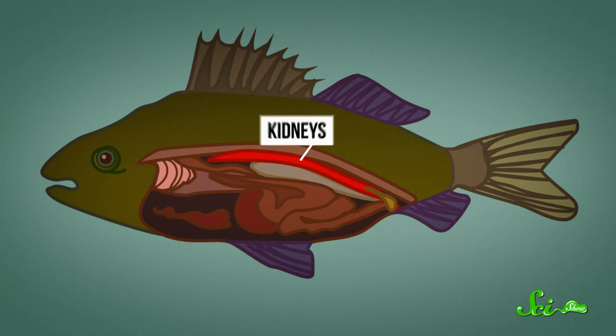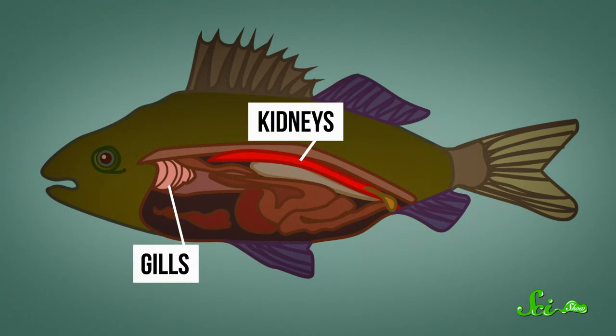A lot of that salt is filtered out in the fish's kidneys. But these fish have chloride cells in their gills too. It's just that in their case, those cells are constantly pumping salts out of their bloodstream and into the saltier water. So they may be surrounded by water, but no matter where they live, fish are always looking to find that balance.